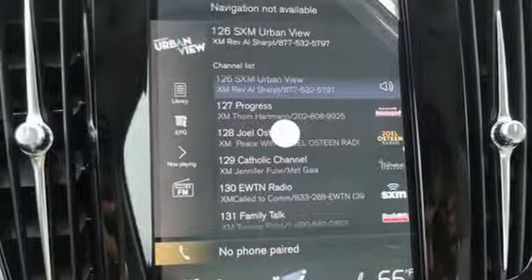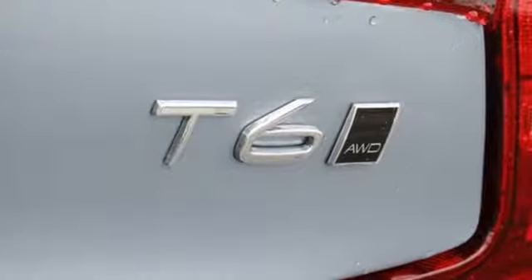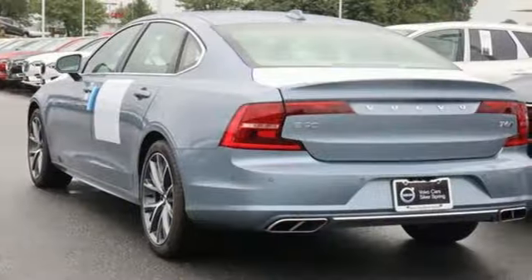Integrated navigation system. Dual zone climate control. Four wheel drive. Autonomous cruise control. And supercharged inline four-cylinder engine.